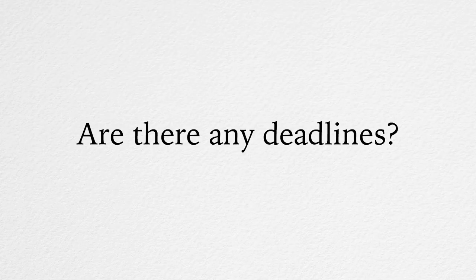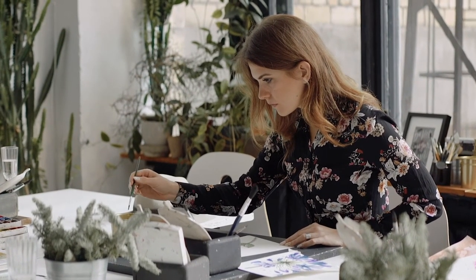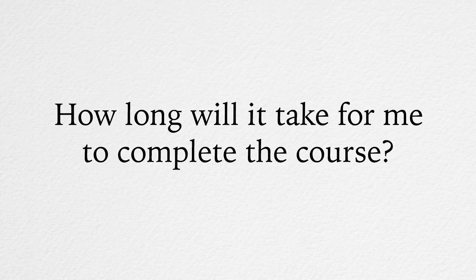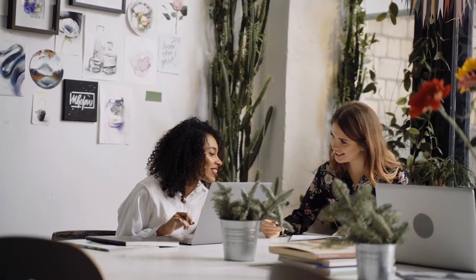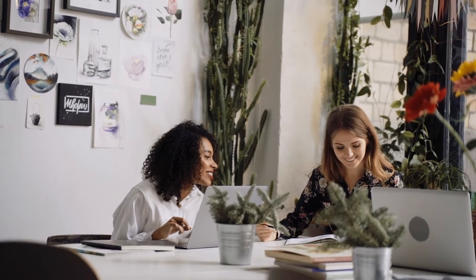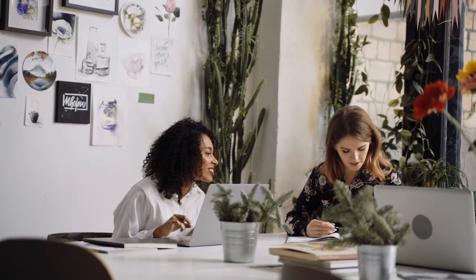Are there any deadlines? This is a self-paced course so there are no deadlines and no time pressure. How long will it take to complete the course? This depends on you and what pace you're comfortable working at. If you complete one task every week, it would take about two years to complete this course.